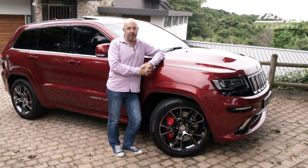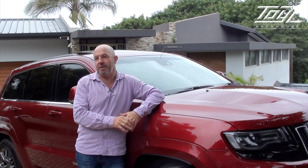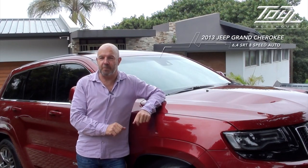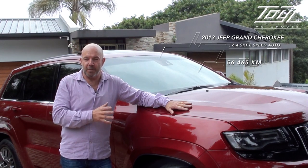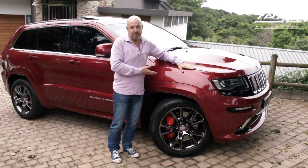Today I'm going to show you a car that you buy with your heart. It's an absolute rocket ship — a 2013 Jeep Grand Cherokee SRT. They don't call it an SRT8 anymore, it's just SRT. This vehicle has only done 56,000 Ks, so you're talking 2013 — that's 7,500 Ks a year. Obviously owned by an enthusiast, because that's what this is.